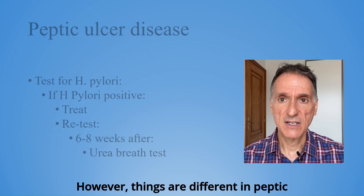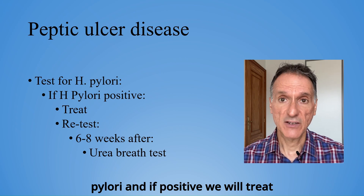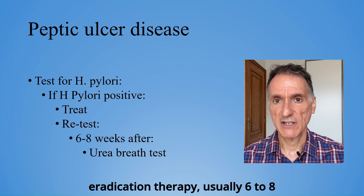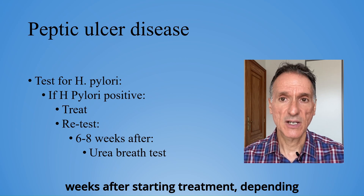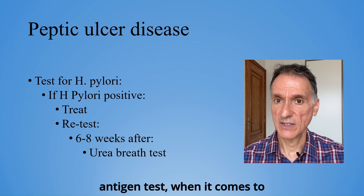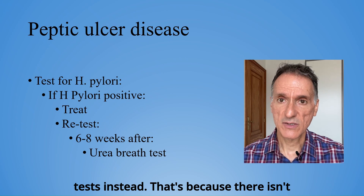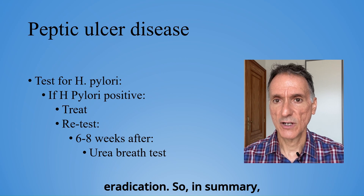However, things are different in peptic ulcer disease. Here, we test for H. pylori, and if positive, we will treat it. But unlike with functional dyspepsia, we will retest after eradication therapy, usually six to eight weeks after starting treatment, depending on the size of the lesion. And while we usually do the initial test with the stool antigen test, when it comes to retesting, we should use urea breath test instead. That's because there isn't enough evidence to support using the stool test to confirm successful eradication.